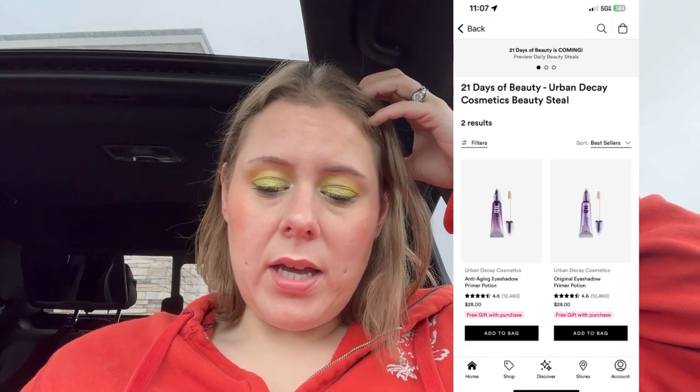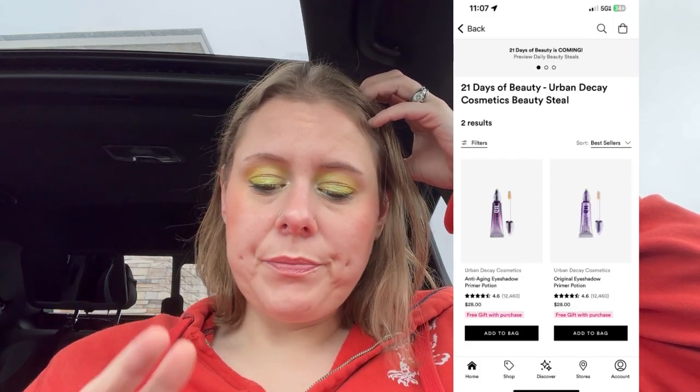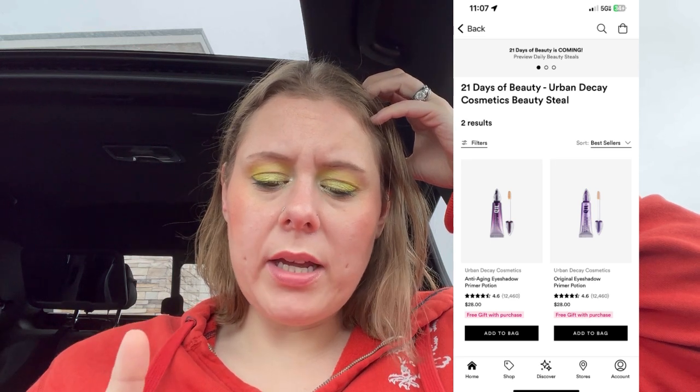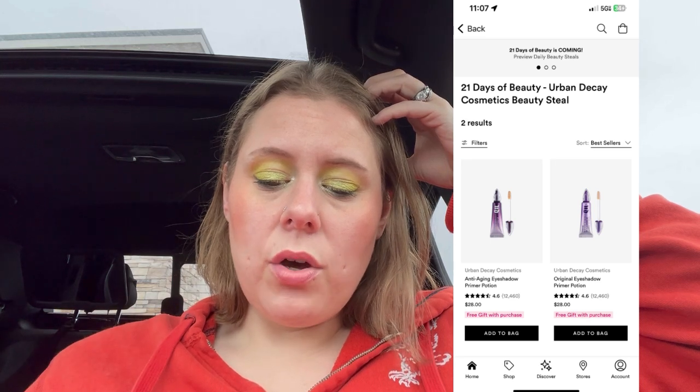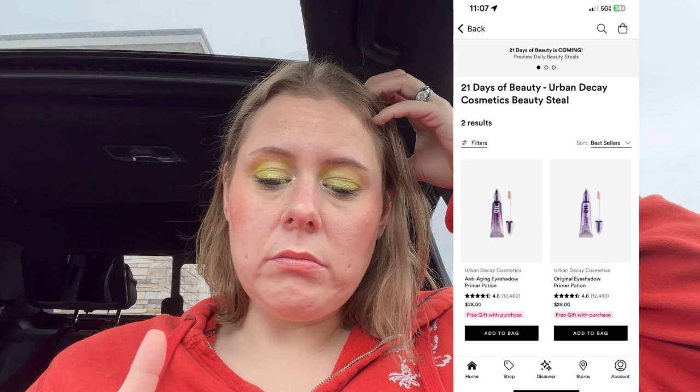Sunday September 8th — Urban Decay eyeshadow primer. They've got the anti-aging and the original. Both are $28, so that'd be $14. Should I get the anti-aging or the original? Let me know in the comments below — I'm going to get one of them. They also have their single eyeshadows with 25 options, so you can get that Space Cowboy that everybody wants. They'd be $11 on Sunday September 8th.